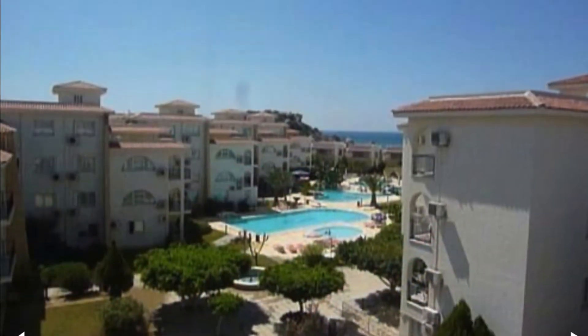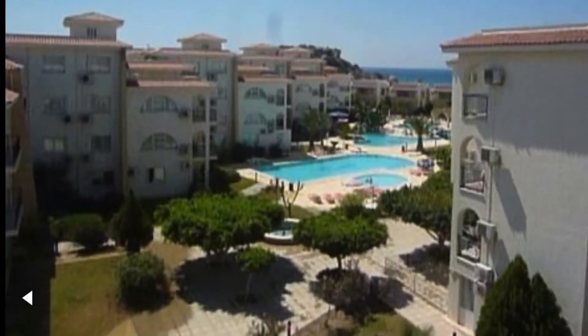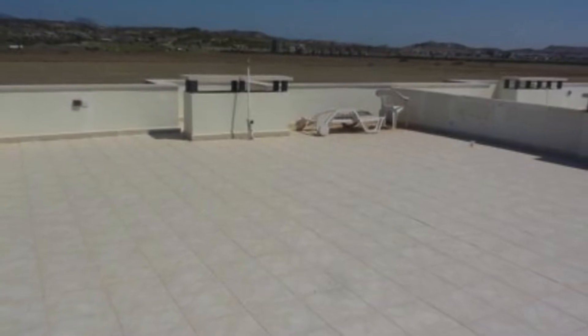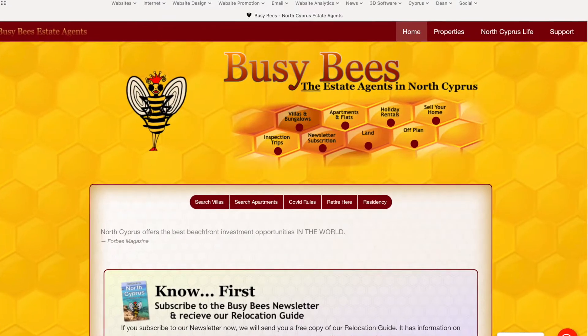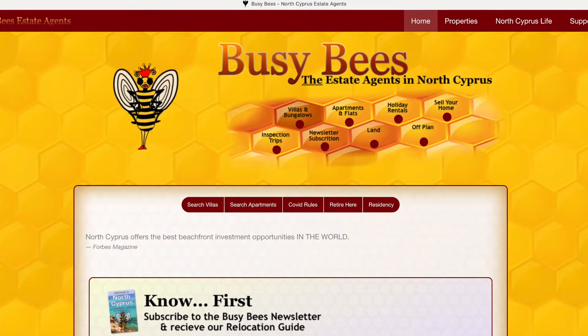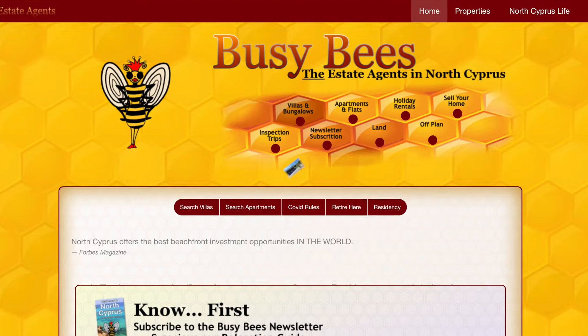It is just a couple of minutes away from Boaz Harbor and all the restaurants and the really romantic evenings you can have there. The apartment features a 100-square-meter rooftop terrace, perfect for entertaining. You can find this place on the Busy Bees website, linked down below. You'll want to enter the apartment ID number — the property number — when you're looking for these.